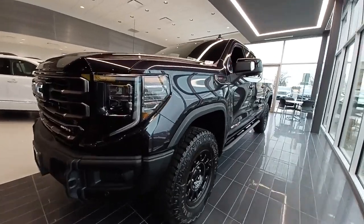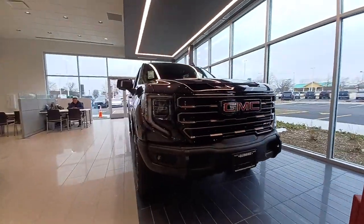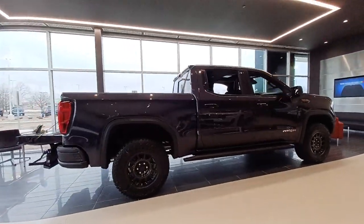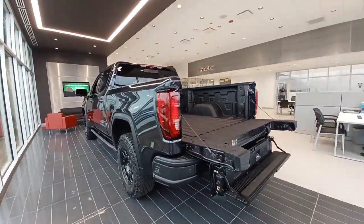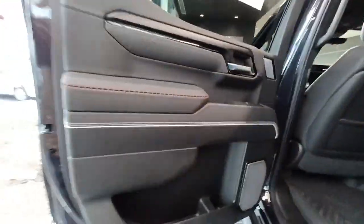Looking for your dream car? It could be the 2023 GMC Sierra. Here's a good-looking Sierra that offers impressive towing and hauling capacity and a spacious cabin with amenities like standard touchscreen infotainment and smartphone integration. Available in a wide range of powertrains including V8 and diesel, this remarkable full-size pickup is designed to exceed your expectations.